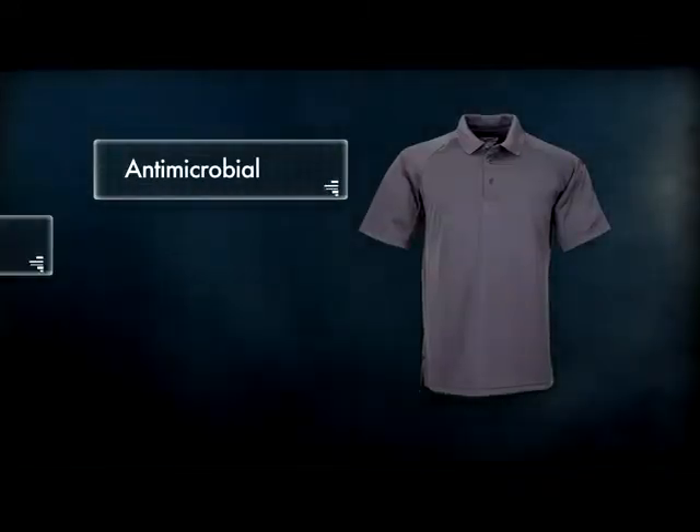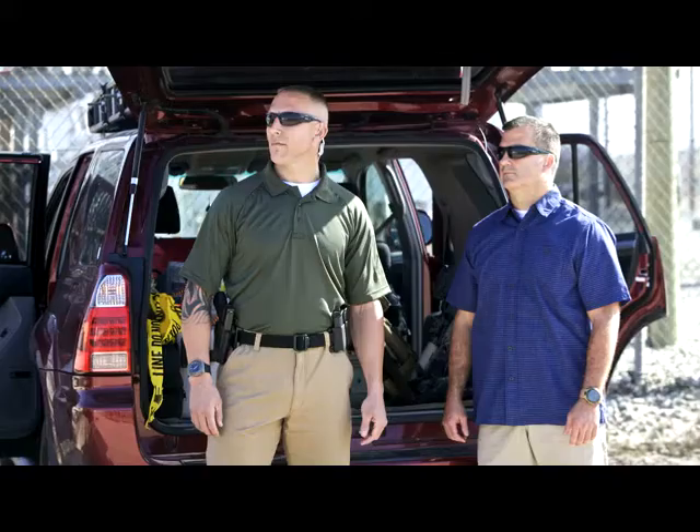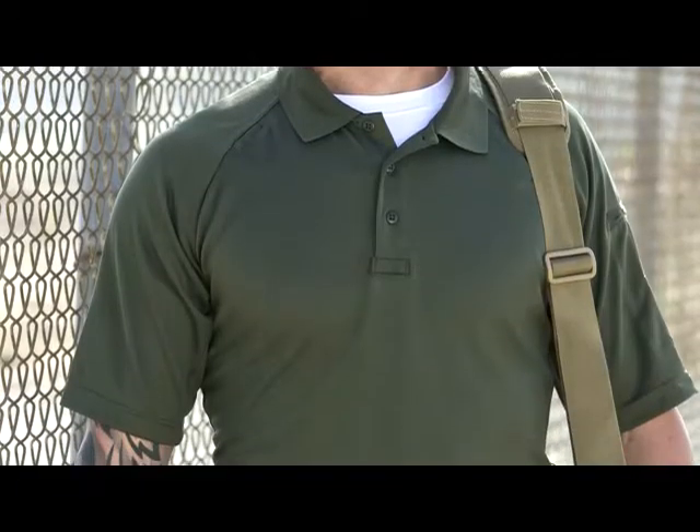The Polo is treated with antimicrobial, moisture wicking, and quick-dry capability, allowing you to maintain a professional appearance in even the hottest and most humid climates.